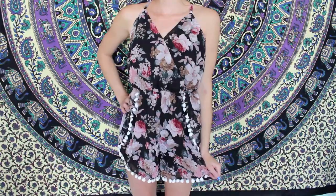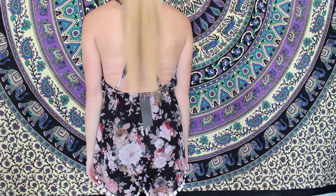I got another romper from Look Book Store. This one is a floral pattern — it's more of a dark floral — and then it has pom-poms on the bottom, all lined along the bottom of the shorts. It's really cute.